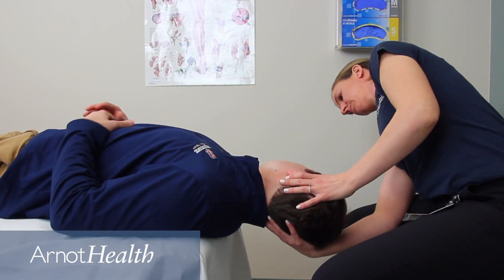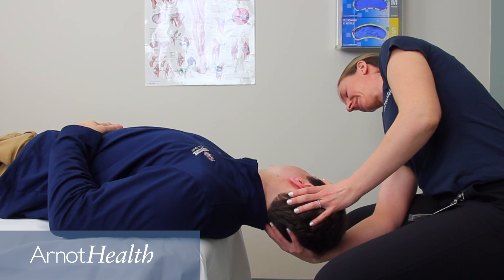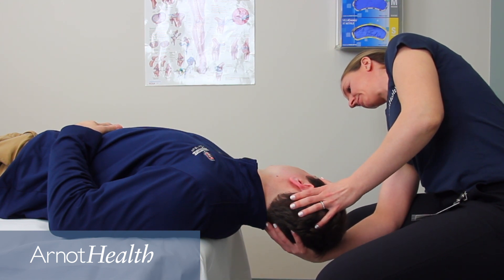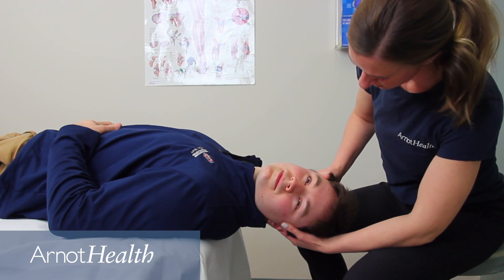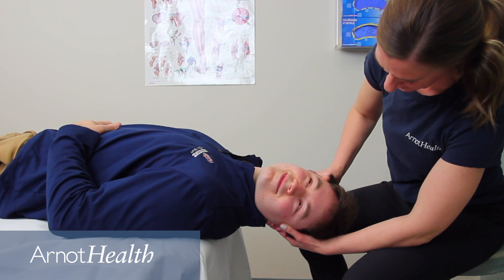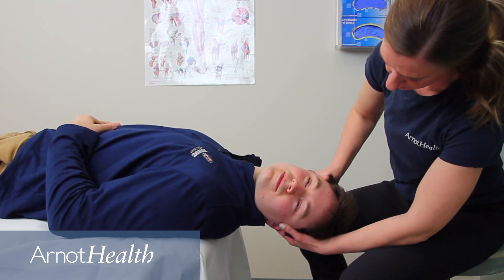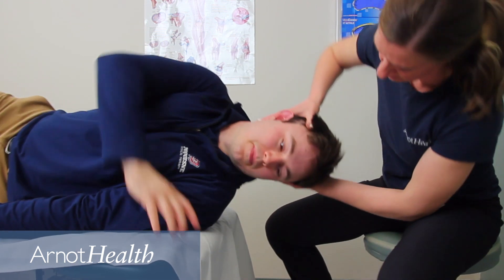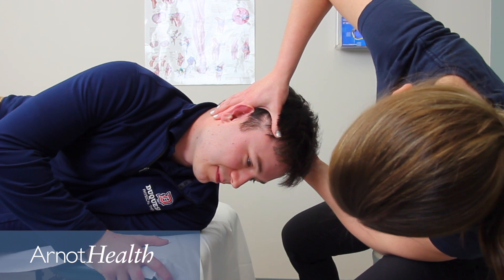Your physical therapist will then perform the appropriate corrective maneuvers to reduce or eliminate your symptoms. These maneuvers are designed to move the crystals from the semicircular canal back into the appropriate area of the inner ear. The majority of people with BPPV can be treated with these simple and specific movements and symptoms resolve quickly, letting you get back to the activities that you enjoy. There are certain scenarios that may require habituation exercises — exercises that gradually expose you to stimuli that were once bothersome, oftentimes involving a coordination of head and eye movements.